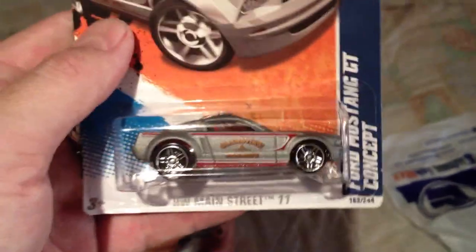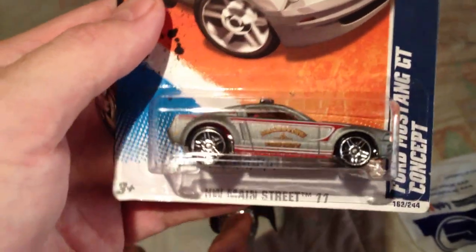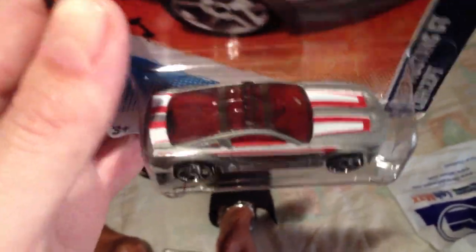Then this one — another variation. We got the wine colored one and now we have the silver colored one. So I get another Mustang and another fire type thing. I like that though.